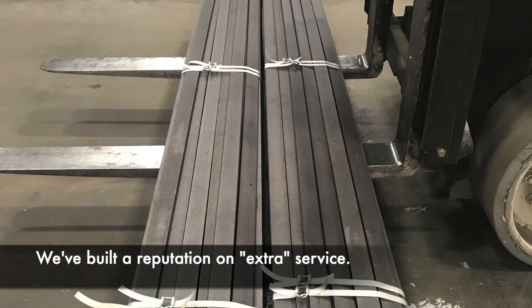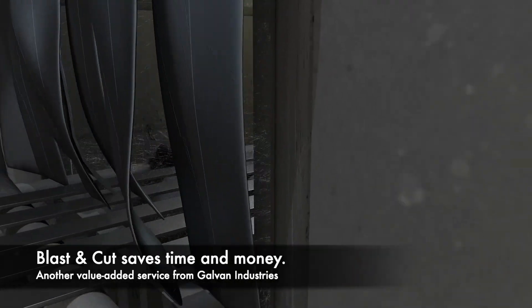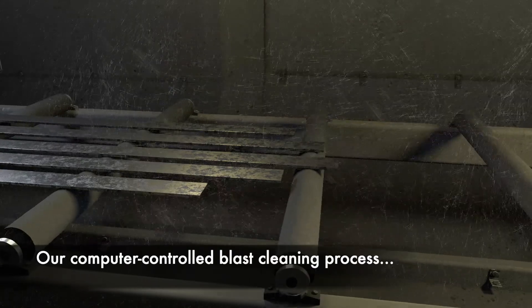At Galvan, we built a reputation on providing extra service for our galvanizing customers. Our blast and cut service is a great example. Blast and cut saves you time and money.